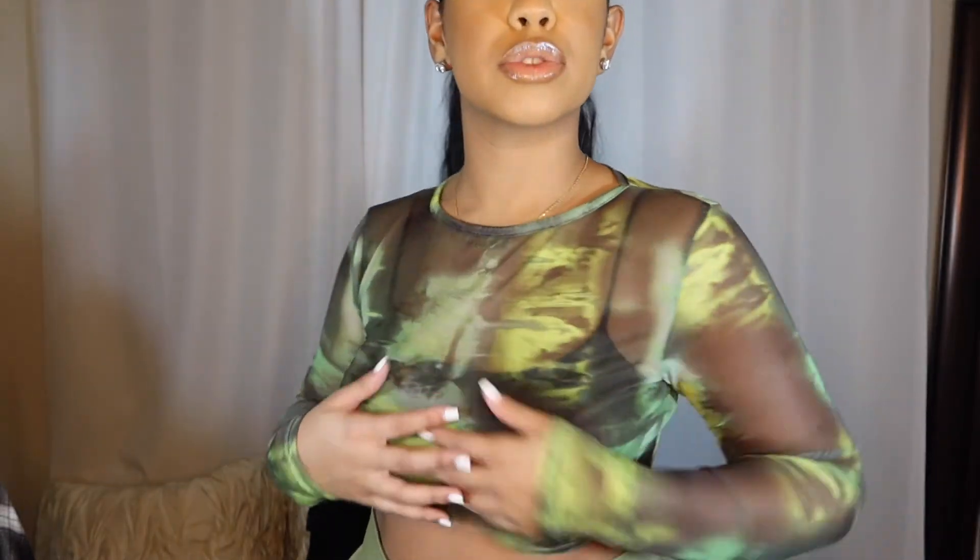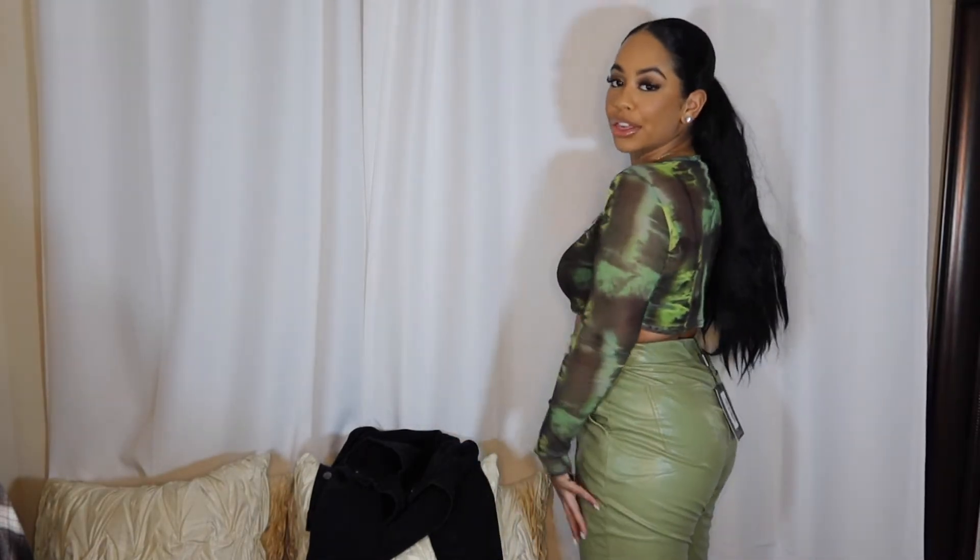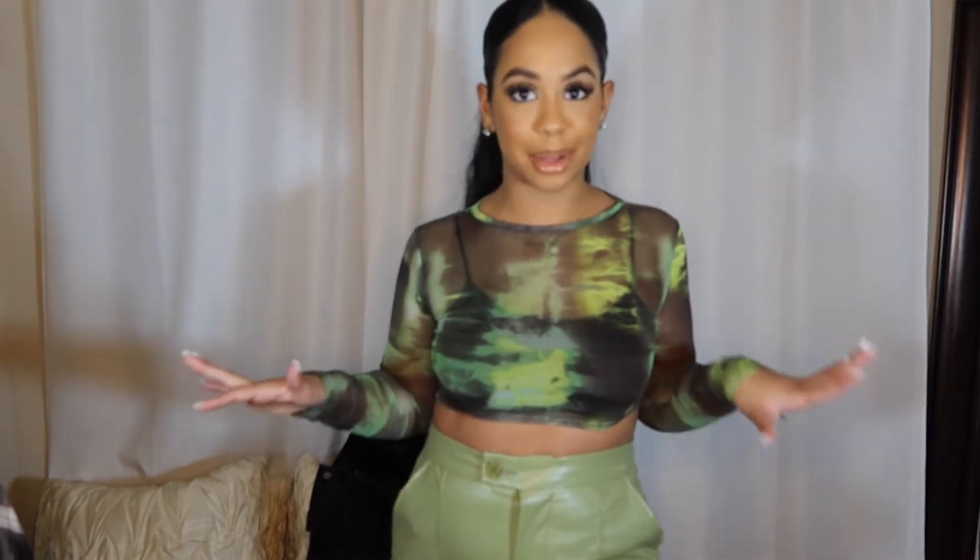Honestly I think this is my favorite PLT haul I've ever done — I absolutely love outfit number three. I got this mesh top that is really see-through, so I put a crop tank under it. It's black with a couple tones of green. I love the way it came together with these green leather pants. I found this whole look by searching 'green leather pants' on PLT, which led me to the top. I'm getting out of the box with this one!